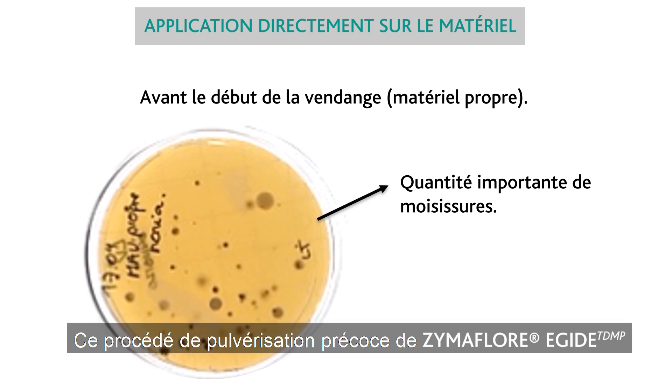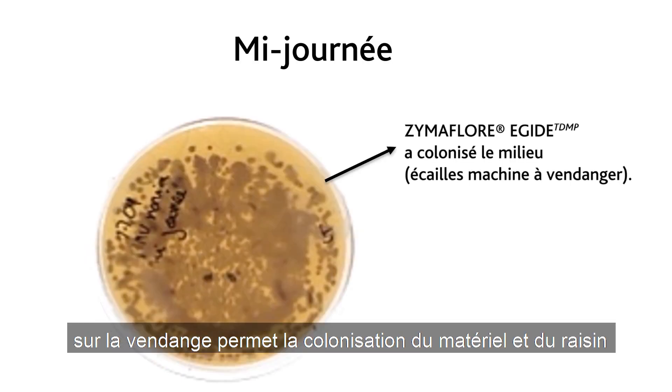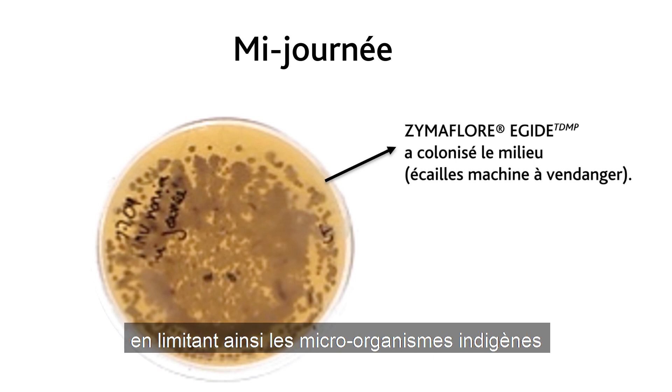By introducing Egyte this way, unwanted biofilm buildup is prevented and the natural protection of your juice is introduced.